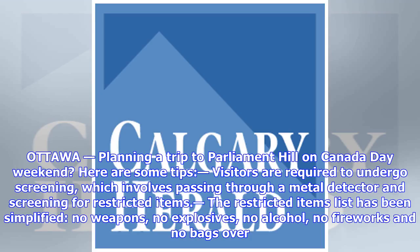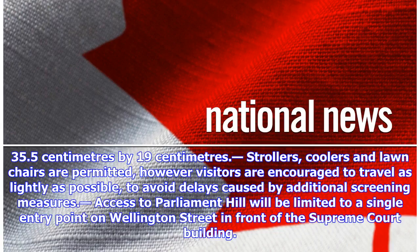Planning a trip to Parliament Hill on Canada Day weekend? Here are some tips. Visitors are required to undergo screening, which involves passing through a metal detector and screening for restricted items. The restricted items list has been simplified: no weapons, no explosives, no alcohol, no fireworks, and no bags over 35.5 centimeters by 19 centimeters. Strollers, coolers, and lawn chairs are permitted; however, visitors are encouraged to travel as lightly as possible to avoid delays caused by additional screening.